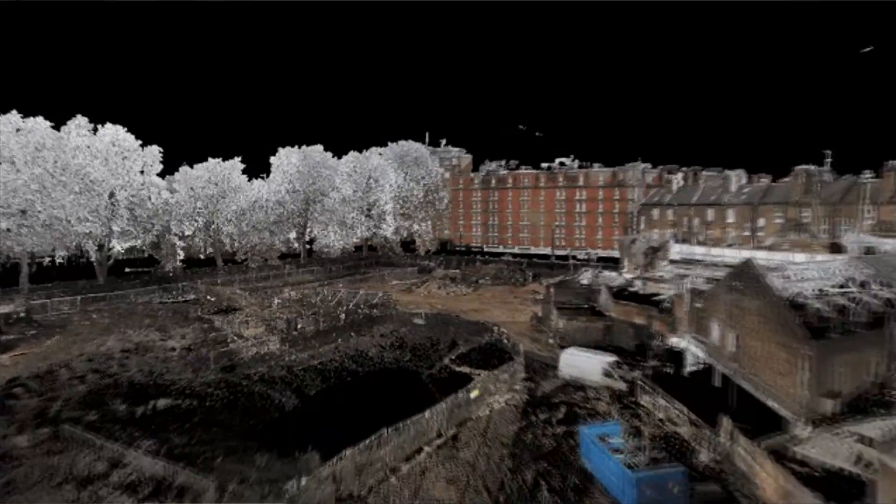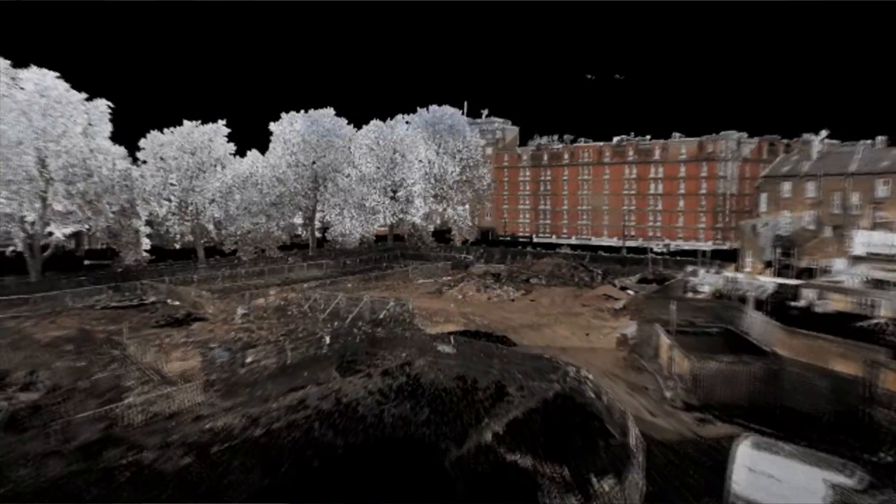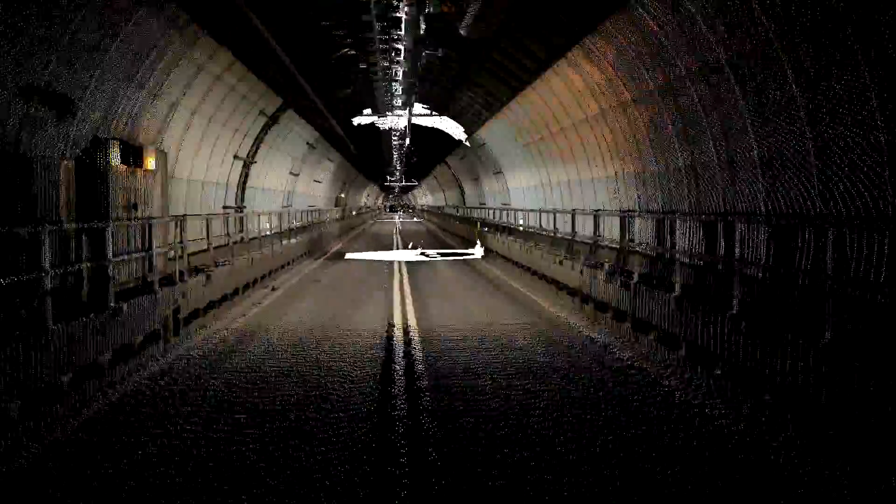The big advantage of laser scanning is that all the information pretty much is captured in one go, with one site visit. There are no more trips out to site to pick up things that the surveyor or surveyors weren't asked to, or forgot to pick up, or perhaps weren't even thought about surveying in the original site visit. The whole data set is there to be revisited back in the office time and time again.